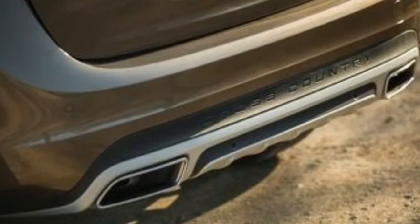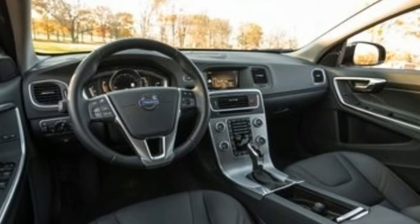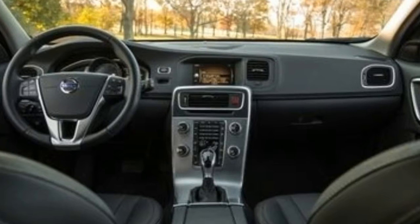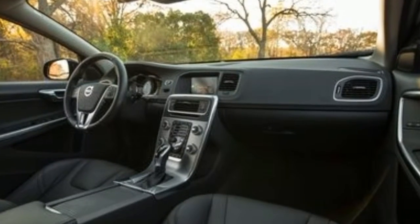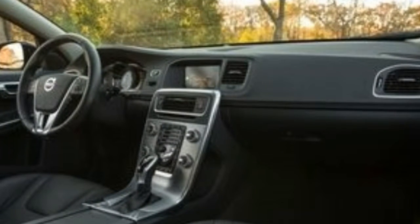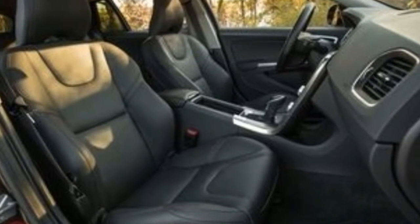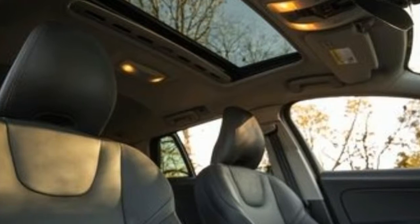The V60's infotainment shares its Sensus Connect name with newer Volvos' modern-looking touchscreen systems, but it's an entirely different unit that's sorely in need of an update. Fussy controls and a lack of smartphone connectivity options are key downsides. Apple CarPlay and Android Auto are notable omissions.